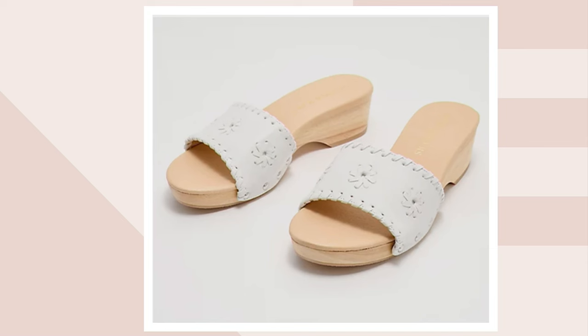No matter which one you choose, they are $99.99 — that's your clearance sale price. $20 gets them home on Easy Pay.